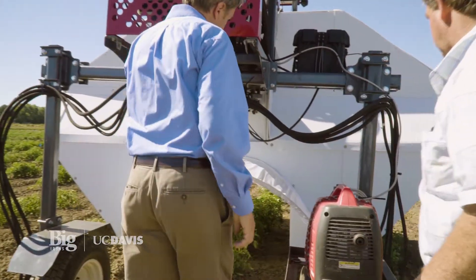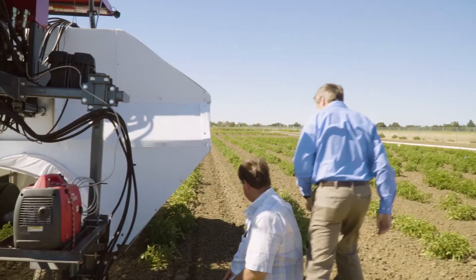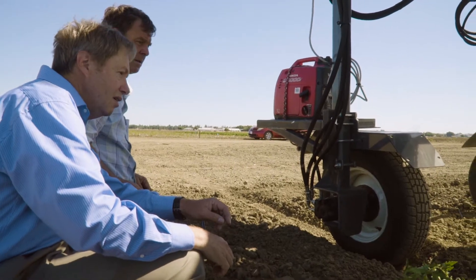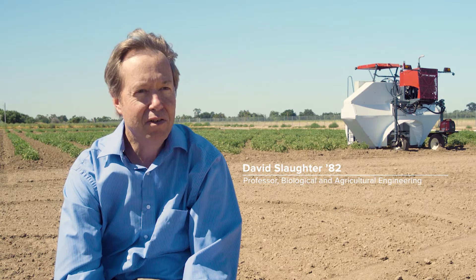We know that agriculture is a complex environment, and UC Davis is one of the best places in the world because we have the expertise in engineering, computer science, and biology that's needed to really pull this off and to make novel, innovative solutions for agriculture.